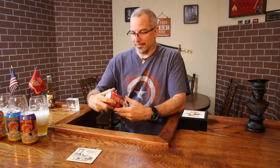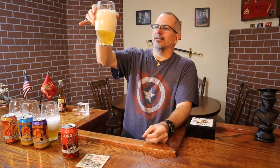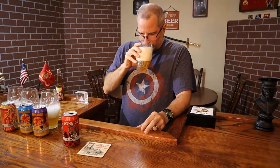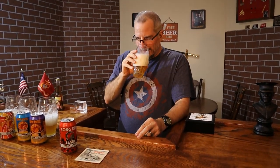The last one is Long Day Lager, which hopefully tastes good because it's been a long day. This one is clear, it's got a lot more carbonation — bubbles sticking to the side of the glass. It has a smell but I can't quite put my finger on it.